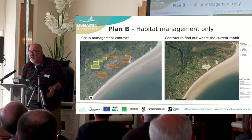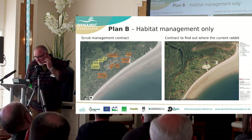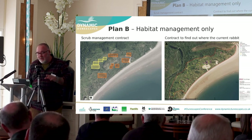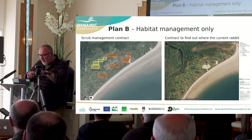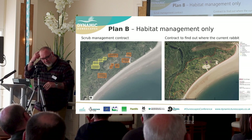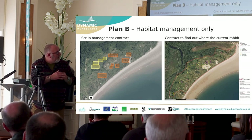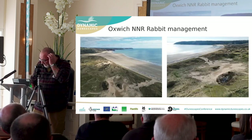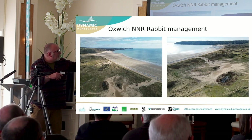Nick Edwards here — no longer warden at Oxwich but there last year to see what we did. Plan A didn't work — balaclavas and hessian sacks went away, and I was reminded I couldn't meet anyone on the M4 to transport rabbits. So Plan B: you can see the scrape we did in the middle of the area. We had most of the warren there. We brought in a local conservation ecologist contractor who confirmed where the rabbit population hubs were, and the areas around them where we had most of the scrub and slacks. We set about getting those areas down to the shortest sward possible.